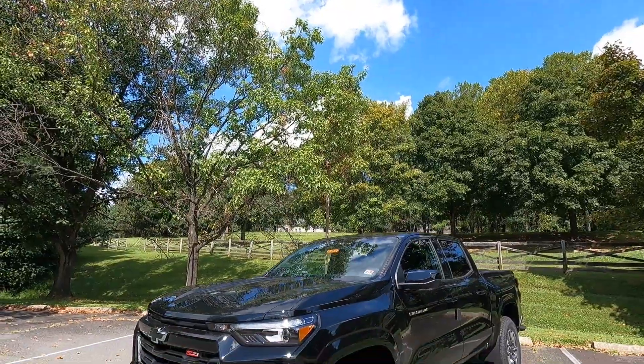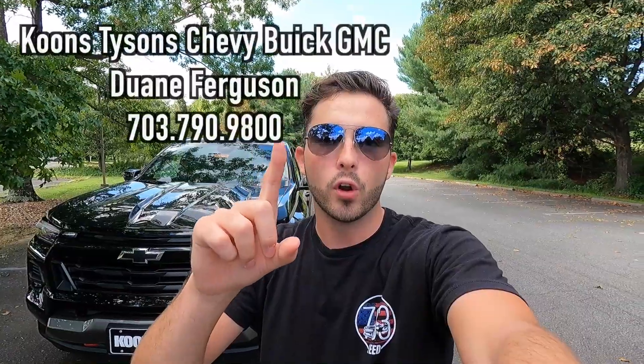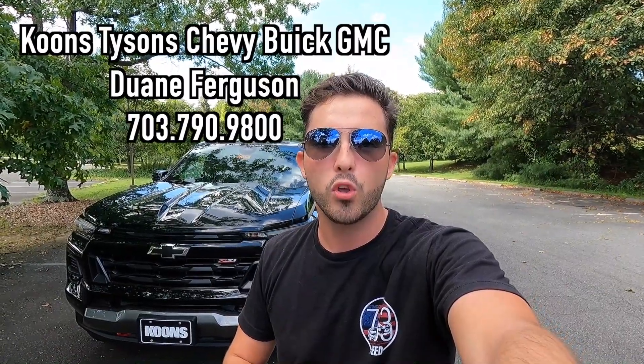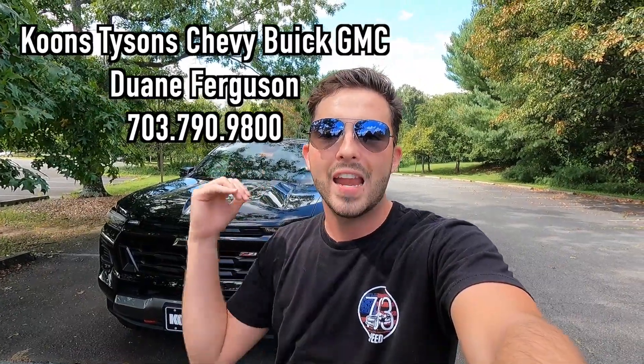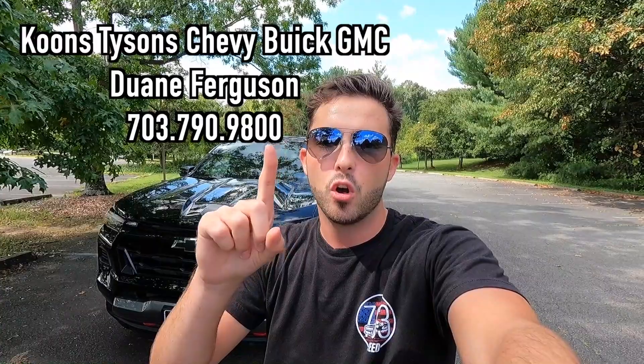What's up YouTube? I hope each and every one of you guys are healthy and achieving at least one of your goals today. In today's video, I'm going to be reviewing the 2023 Chevy Colorado Z71. Huge thank you to Dwayne Ferguson over at Koons Tyson Chevy Buick GMC for allowing me to do this video for you guys today. If you are interested in this particular Colorado Z71 or any GM product with the exception of Cadillac, I'll have Dwayne's information on screen as well as in the description box down below. But with that said, let's get into the video.